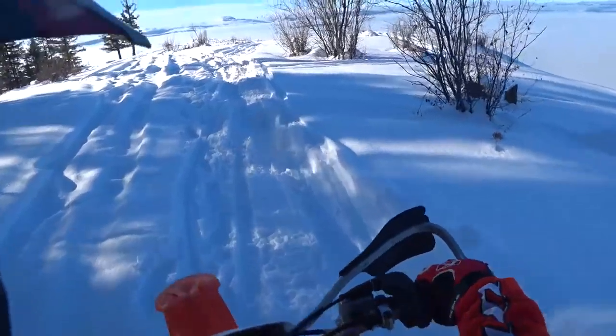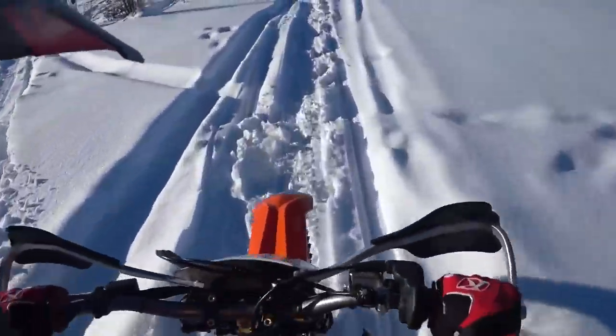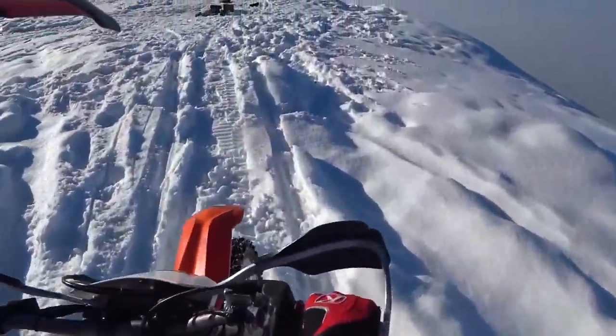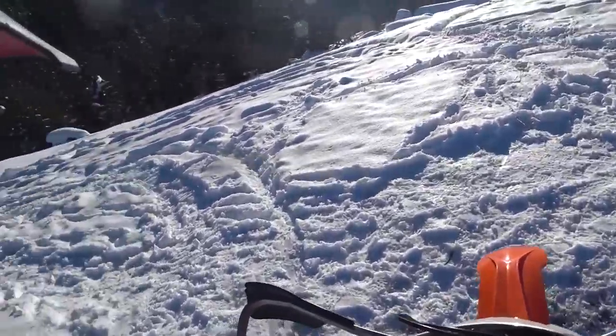It's a little tricky riding in the deeper stuff, I'll tell you. It helps to lean back, keep your weight over that studded tire, and don't let the front end dive too deep in the snow. But yeah, there's some packed snow here and I'm going to have a little fun.